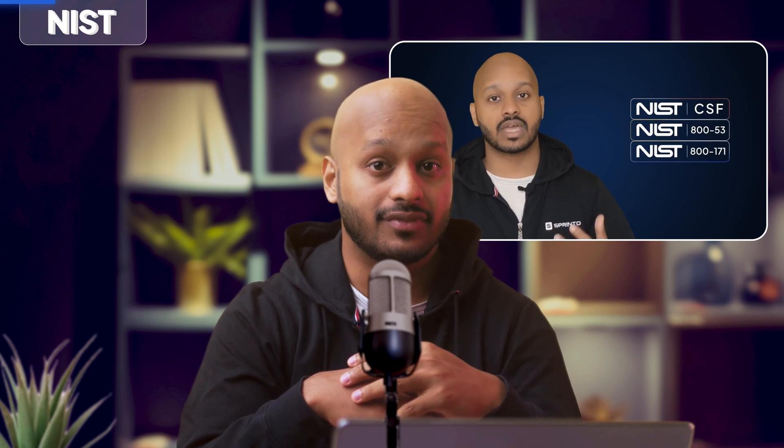The final piece of this puzzle is NIST. You've heard of NIST 800-53 before — we've mentioned it in this video, we've done a bunch of videos about it, and you may have heard of it through external sources. NIST stands for the National Institute of Standards and Technology, and is the body responsible for developing the 800-53 standard, along with several other popular frameworks like NIST 800-171, NIST CSF, and more.